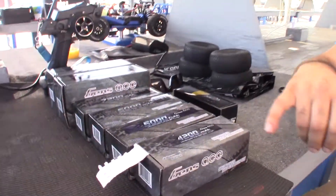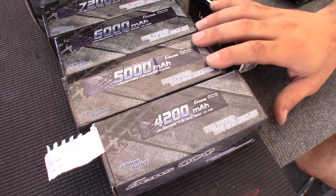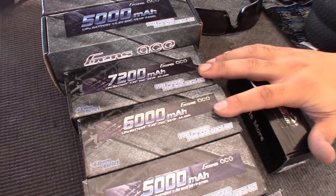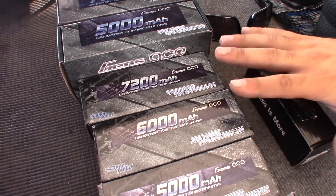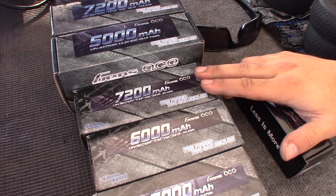We have the 4200s right now and the 4600 team certifieds are being tested. What other batteries do you have? So we have what I call the basher short course battery — this is the 5000, which gets the most use out of the bashers. And then up here, the 6000s and the 7200s — they're still good for bashers and short course guys, but they're more of an on-road and 4x4 short course. When you start getting up to 7200s, that's the 4x4 short course.